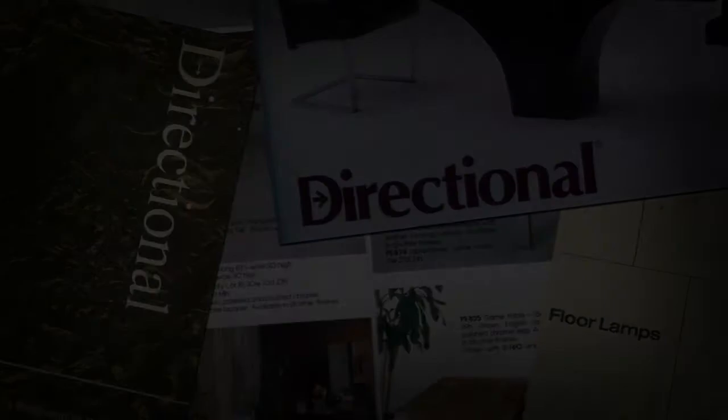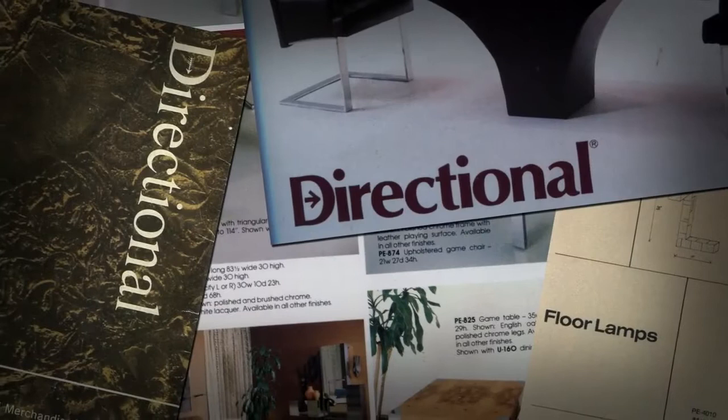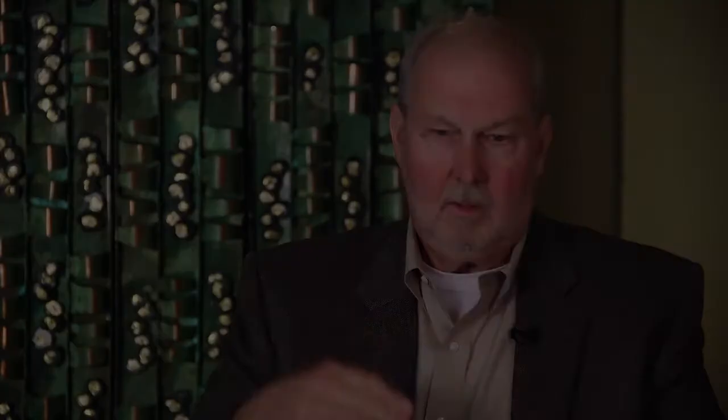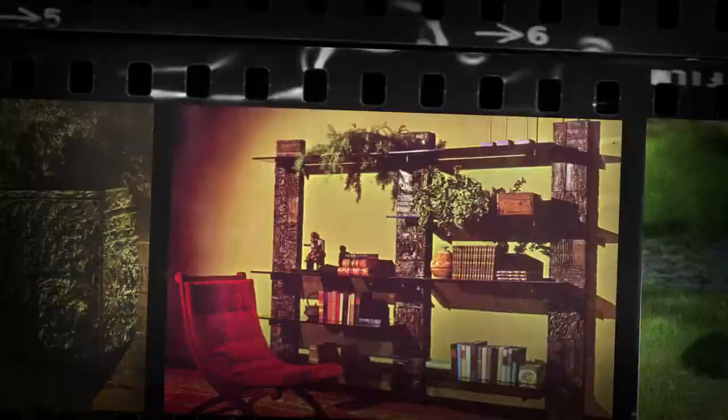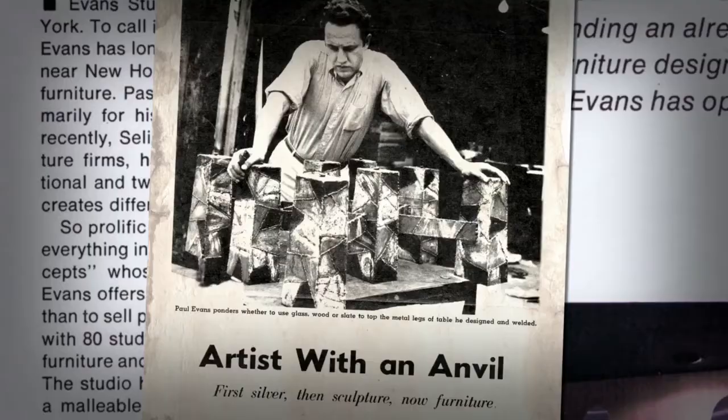Directional Furniture was founded in 1950 and was one of the first companies to embrace original furniture design in America. When Evans' relationship with Directional took off, Phil Powell — who was a self-proclaimed dropout — decided he wanted to be an artist and not be in big business. So they parted ways and remained lifelong friends. We made up a set of samples for Directional Furniture. When Paul opened up and showed them there was a door and a full bar inside, they said, I don't care how much it costs, we have to have it. Directional bought almost every piece that he presented, and it just took off like hotcakes — we couldn't make it fast enough.